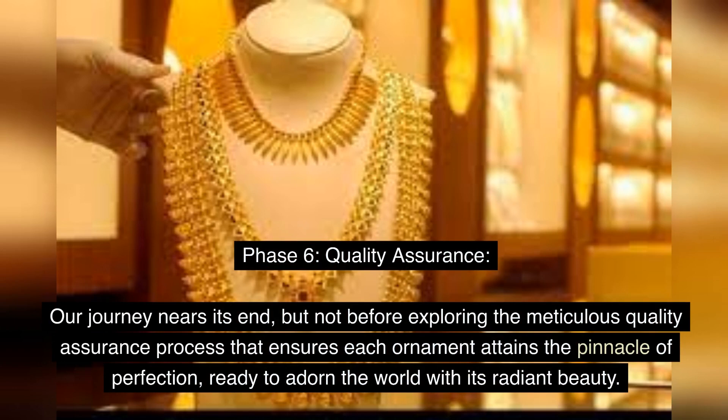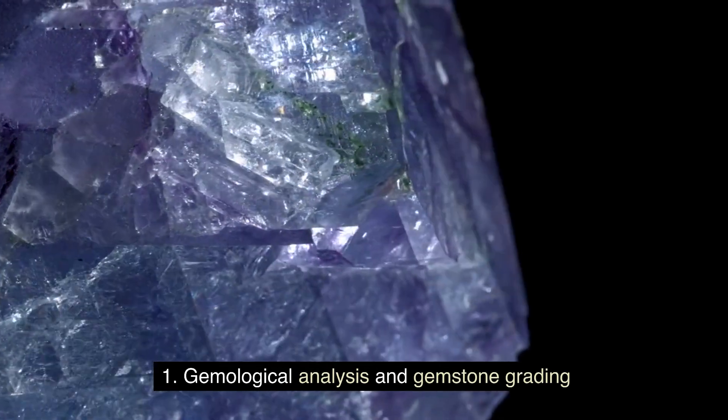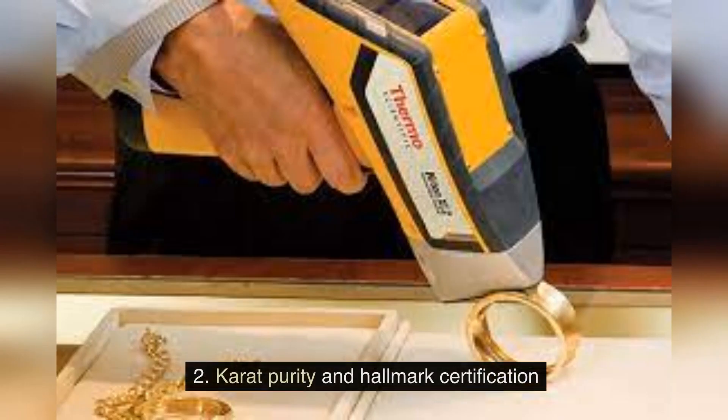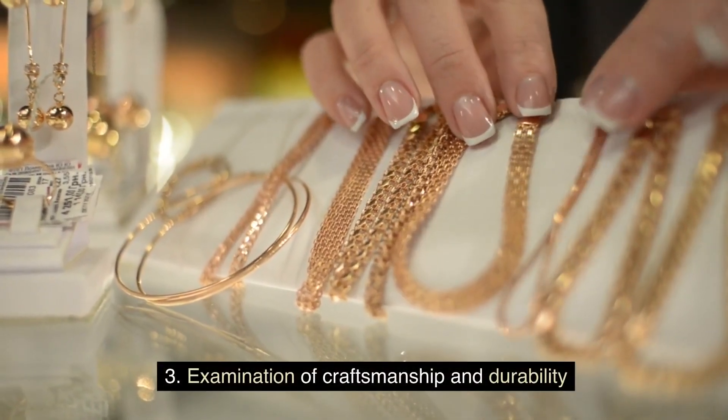Phase 6: Quality Assurance. As our journey nears its end, we explore the meticulous quality assurance process that ensures each ornament attains the pinnacle of perfection, ready to adorn the world with its radiant beauty. This includes gemological analysis and gemstone grading, karat purity and hallmark certification, and examination of craftsmanship and durability.